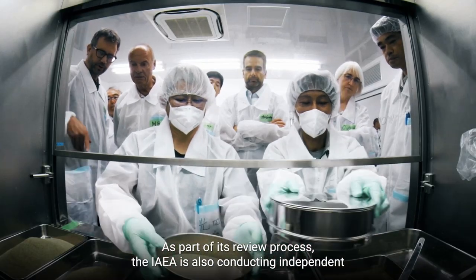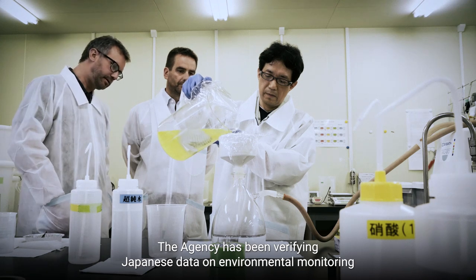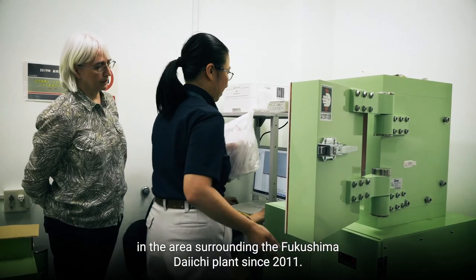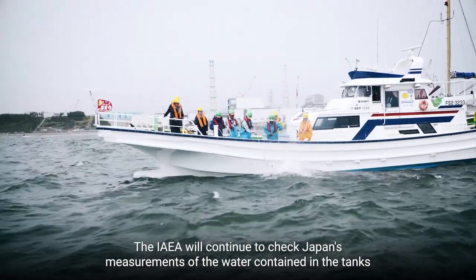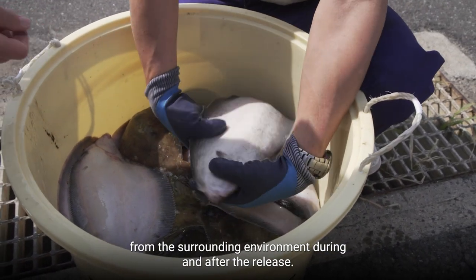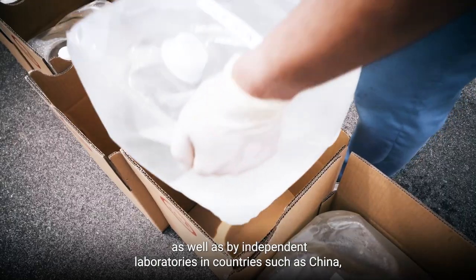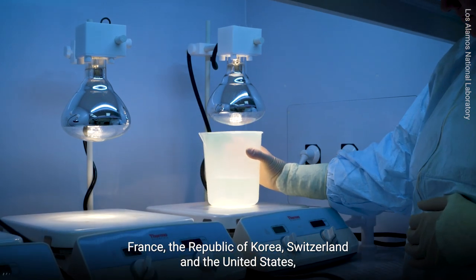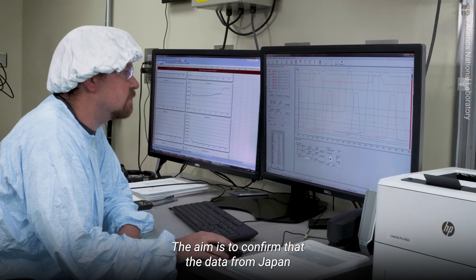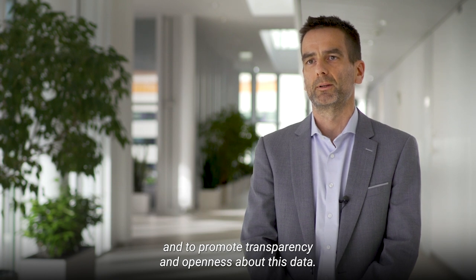As part of its review process, the IAEA is also conducting independent checks on the environmental impact of the water release. The agency has been verifying Japanese data on environmental monitoring in the area surrounding the Fukushima Daiichi plant since 2011. The IAEA will continue to check Japan's measurements of the water in the tanks ready for discharge, as well as seawater and fish samples from the surrounding environment during and after the release. This independent sampling and analysis is carried out by multiple IAEA laboratories, as well as by independent laboratories in countries such as China, France, the Republic of Korea, Switzerland, and the United States, to confirm the accuracy of Japan's monitoring work and promote transparency and openness about this data.